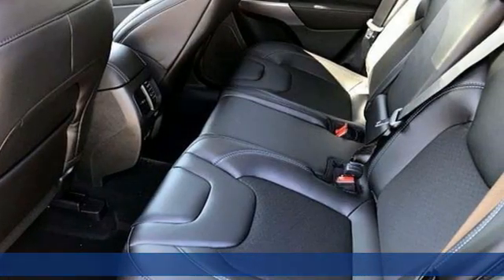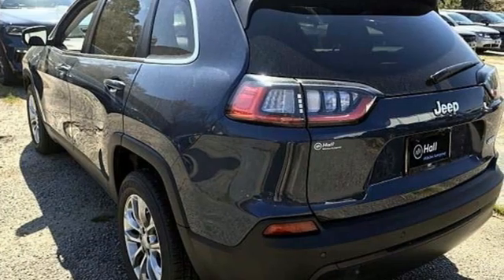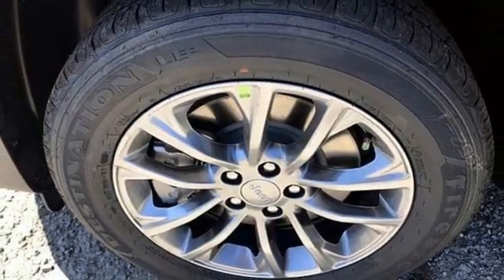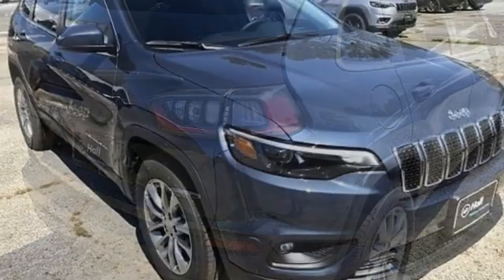Inline four-cylinder engine, heated steering wheel, streaming audio, rear parking sensors, front heated bucket seats, remote engine start, AM-FM satellite radio, active grill shutters, doors and push-button start proximity key, and automatic transmission.